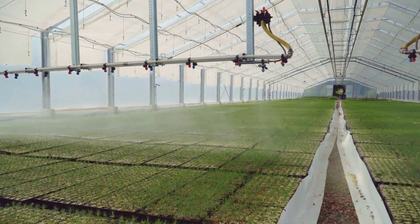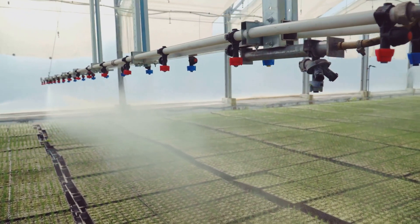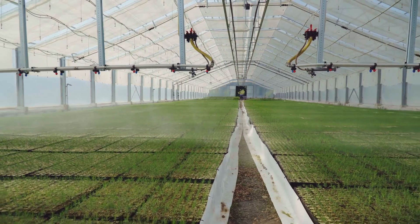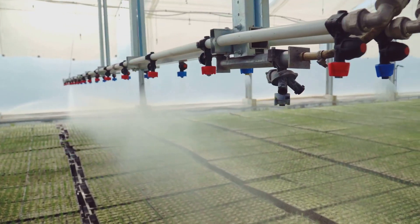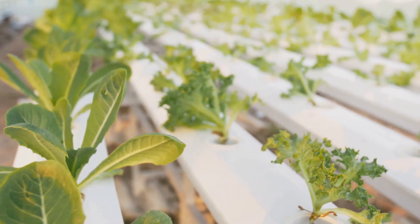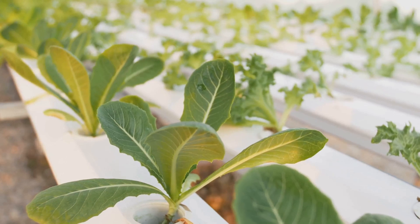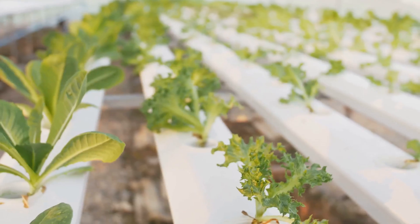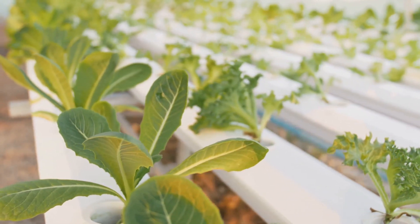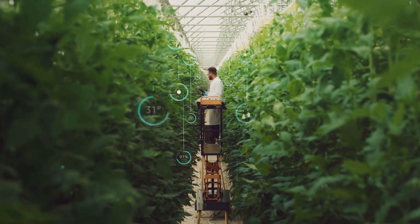There are also aeroponic systems, where the roots are suspended in the air and periodically misted with a nutrient solution. This method provides excellent oxygenation to the roots, promoting rapid growth and high yields — a high-tech approach especially effective for plants that thrive in highly oxygenated environments. All these systems boil down to the same thing: happy, healthy plants without the dirt. Hydroponics allows for precise control over the growing environment, leading to consistent and reliable results.